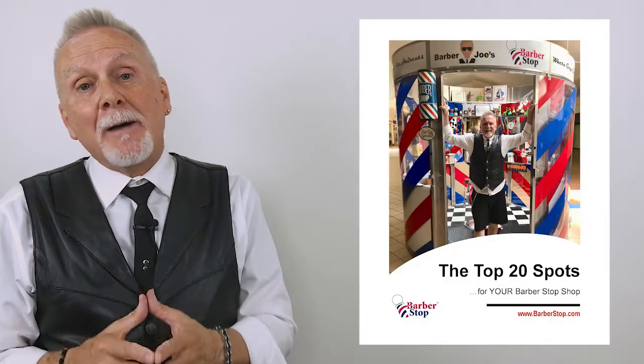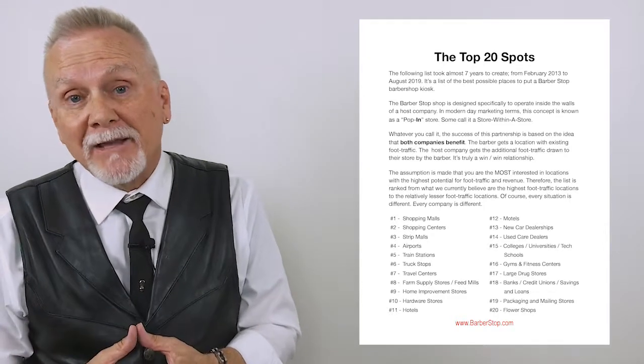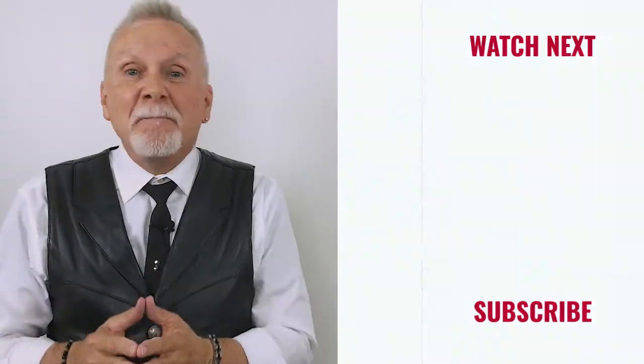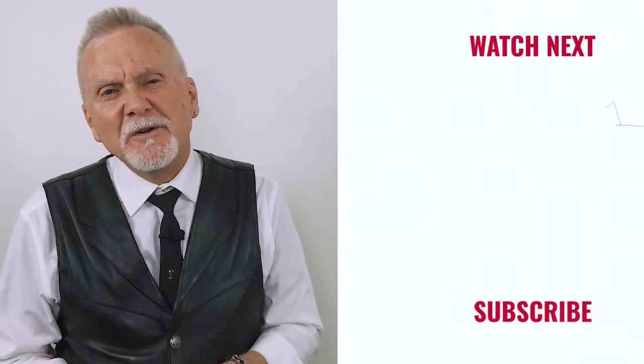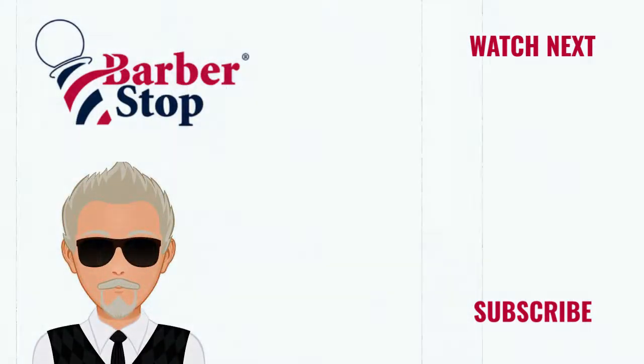Those are the five critical things I look for when looking for a new location for a new barbershop kiosk. Not all locations are good locations — there are literally thousands of different kinds of businesses in this country, but there are only 20 kinds I would suggest you consider. I've put that list in the description section — download it now, it's absolutely free. It's called the Top 20 Spots, and it's great insurance against picking a bad location. Make the business of barbering as important to you as the art of barbering, and you will soon have a barbershop franchise of your own. See you next time.